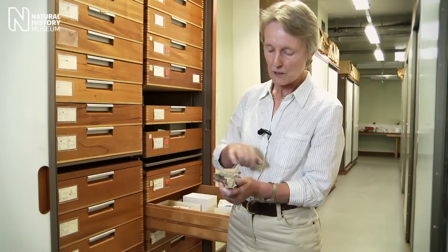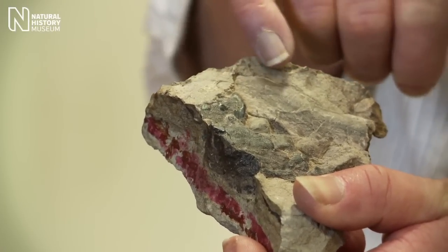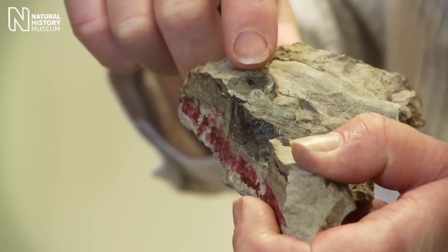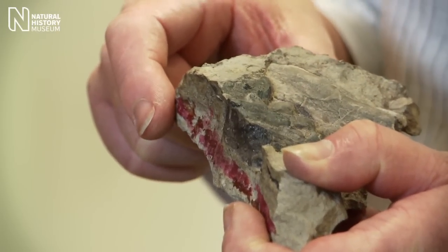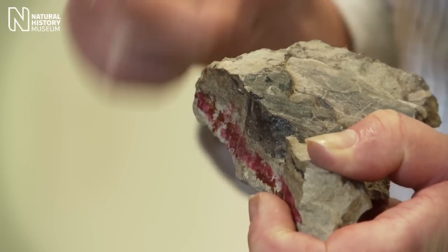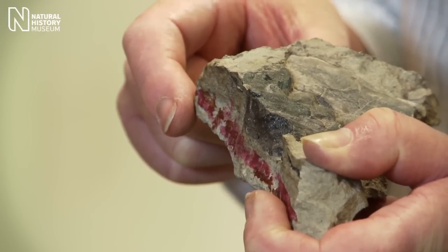You can see here on this block there's a large piece of bone — that's one of Baryonyx's ribs. And lying on top of the ribs are a patch of dark blackish-brown objects with little shiny patches on them. Those are actually semi-digested fish scales. So here is some really good evidence that Baryonyx ate fish, and these were probably the remains of its very last meal.